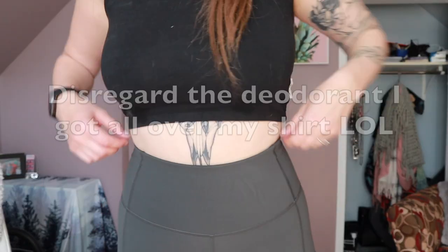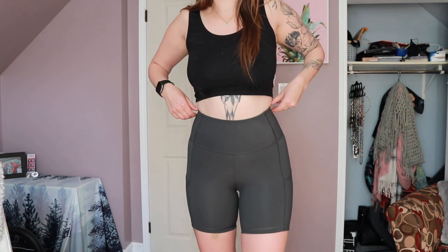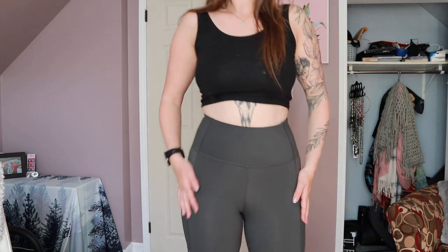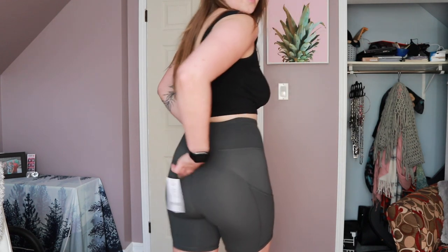I'm losing my mind over these shorts — I'm obsessed. At first I was like, oh god, these aren't going on, but they just slipped right on. I got a size small in both. The first thing I noticed is they cinch your waist, which is super cute. They come down pretty low, which I like. They feel expensive, they look expensive, and there's no camel toe — so exciting. I'm beyond impressed.